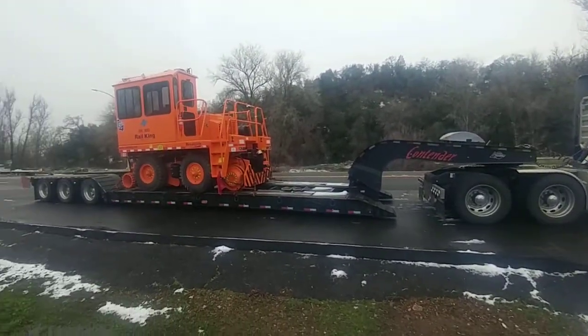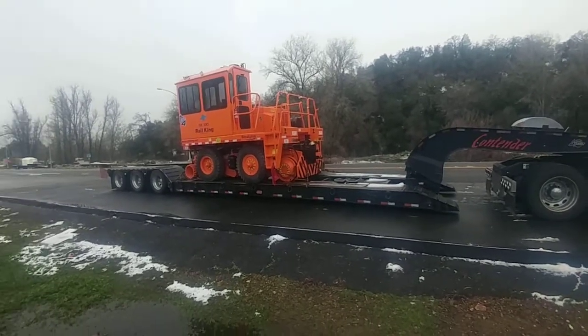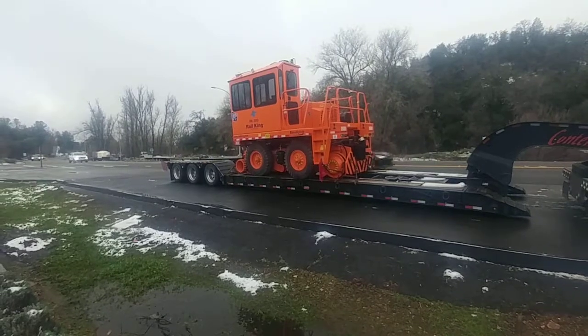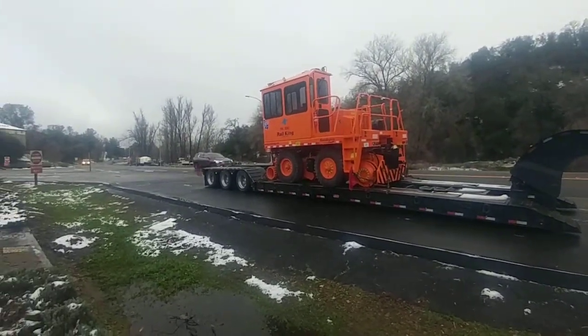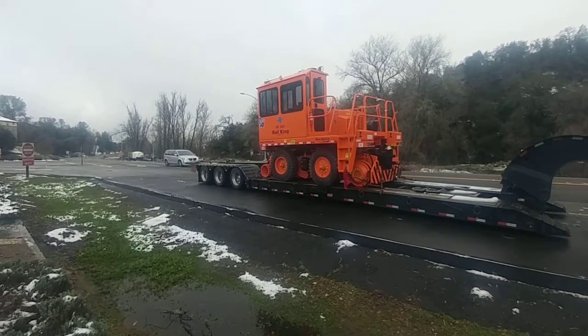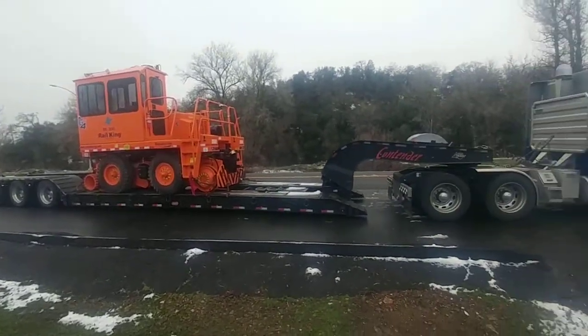I'll try to shoot some video of removing the gooseneck, throwing the bindings on and off. He's got ratchet binders — I'm used to snap binders. He's got 5/8 inch chains, not sure what grade they are. I think he's got four up front, four in the back, and it's all air ride. Runs straight as an arrow.